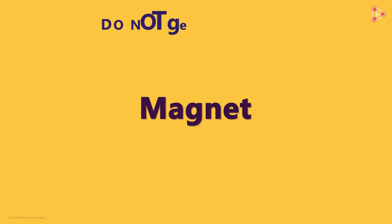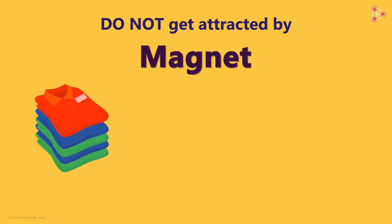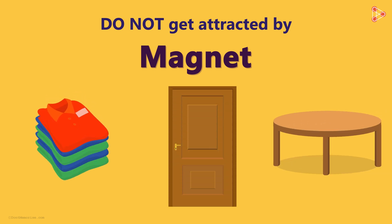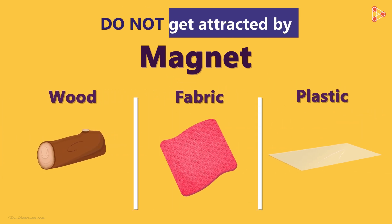What about the objects that do not get attracted by a magnet? Well, there are so many that we can find in your house. Clothes, wooden doors, wooden tables are to name a few. Or to be more specific, we will say that wood, fabric and plastic do not get attracted to a magnet.